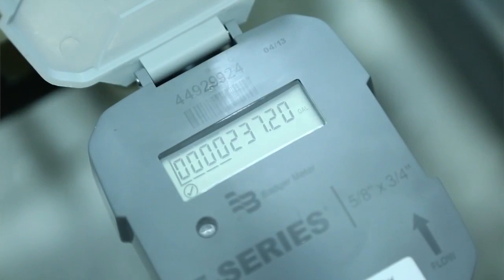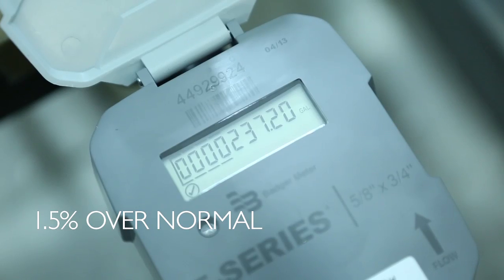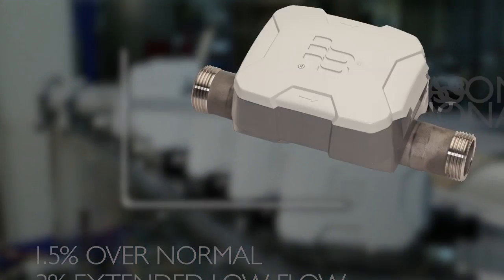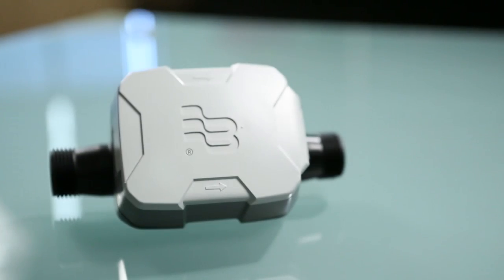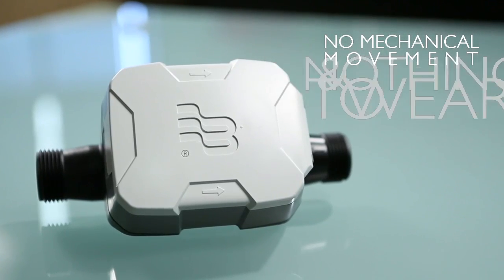That information is highly accurate — to within 1.5% over the normal operating range of the meter, and within 3% at extended low flows. E-Series Meters have the same high, out-of-box performance as their RecordAll counterpart, but are warranted to maintain their accuracy over time because there's no mechanical movement and nothing to wear.